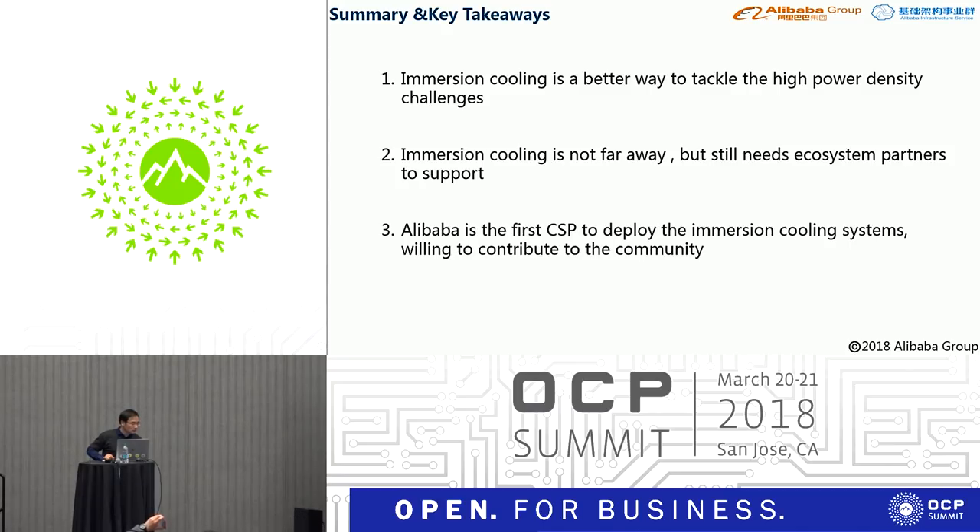Q&A: A question was asked whether the power supply is also placed in the immersion tank or just the server. The speaker confirmed only the server is submerged in the tank during testing.